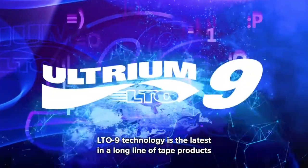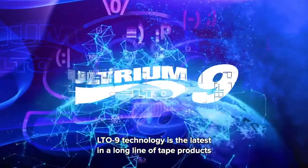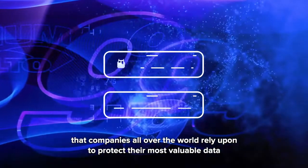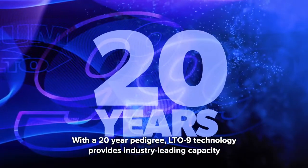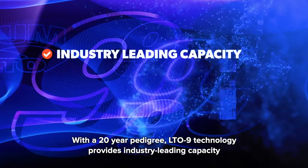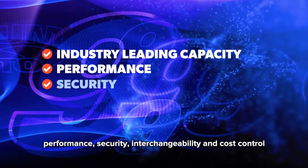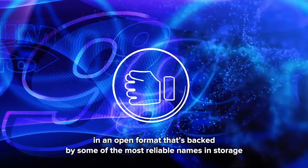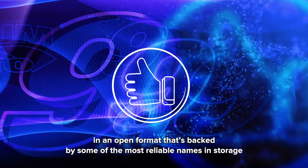LTO 9 technology is the latest in a long line of tape products that companies all over the world rely upon to protect their most valuable data. With a 20-year pedigree, LTO 9 technology provides industry-leading capacity, performance, security, interchangeability, and cost control in an open format that's backed by some of the most reliable names in storage.